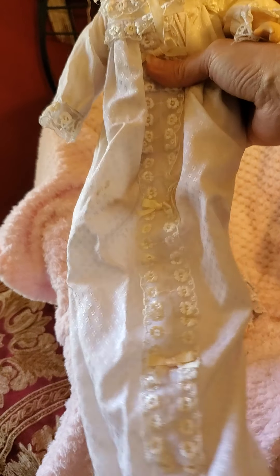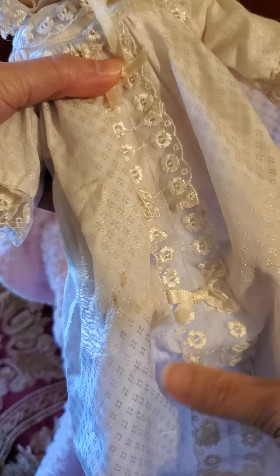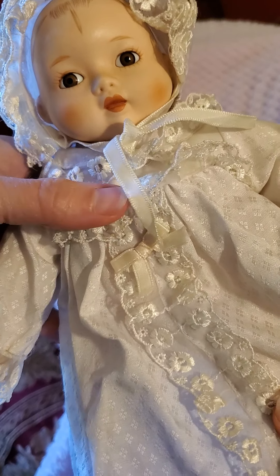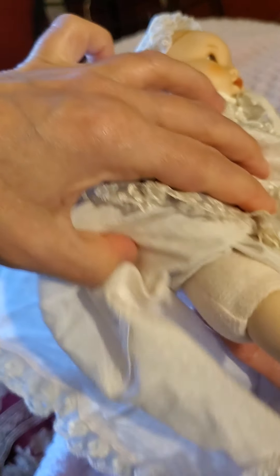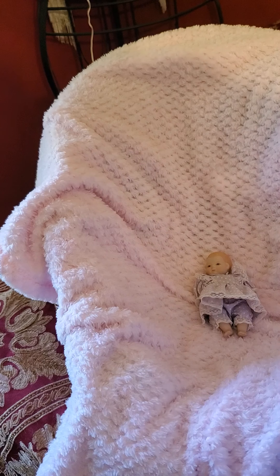He has this beautiful, very long christening dress — it does have a few little spots on it that I'm going to try to get out. I haven't really looked him over yet to see if there are any markings. The baby itself is about 10 inches, and the dress is probably longer than 20 inches. I got him for a bargain — three dollars.